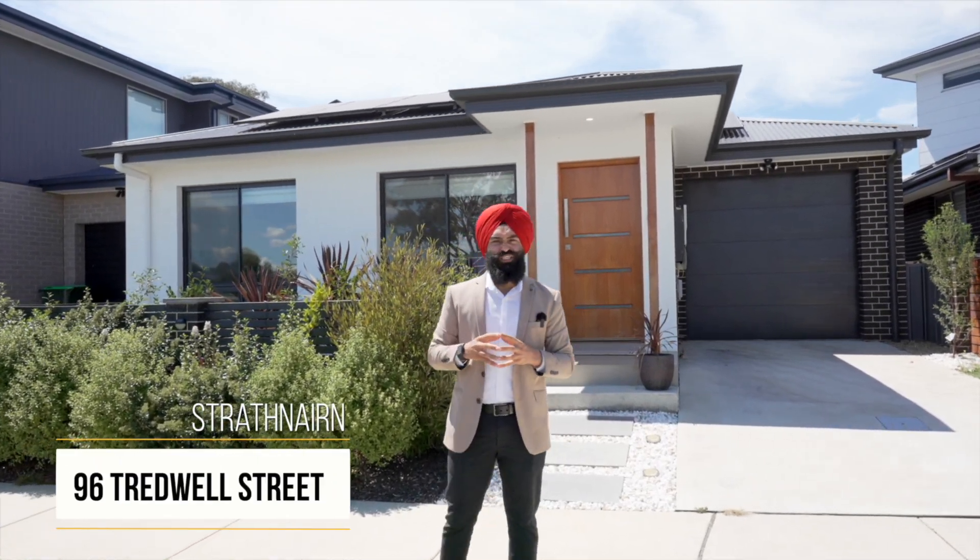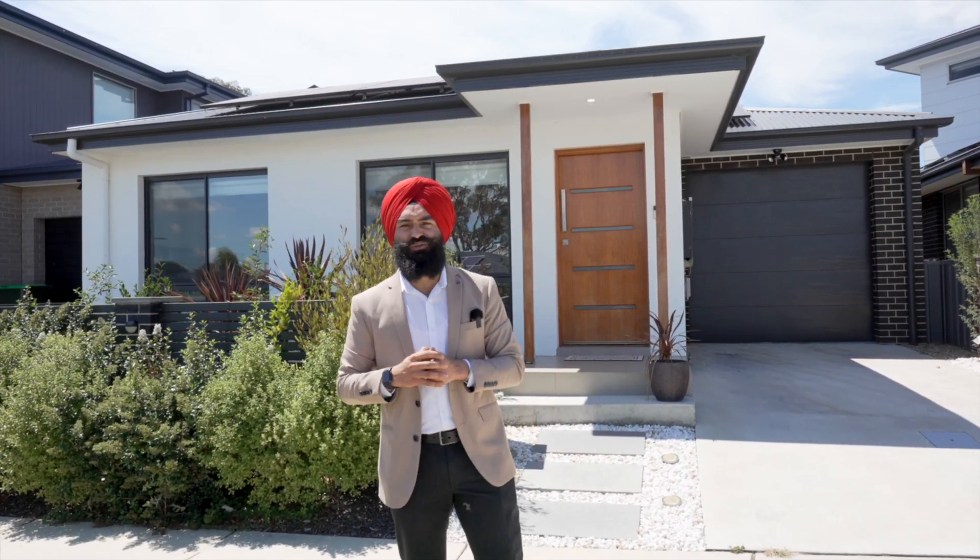Inspiring and new way to live. Welcome to 96 Treadwell Street, Chatham. This is a modern house, beautiful property, perfect for the first home buyer and investor. Let me show you inside.